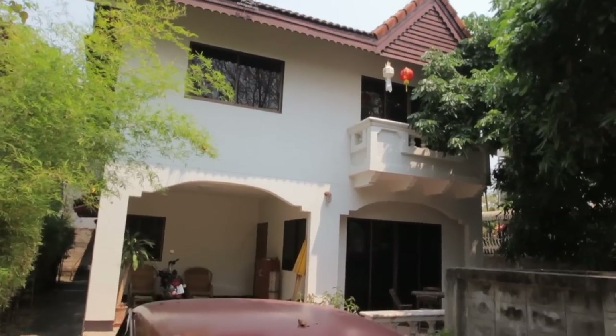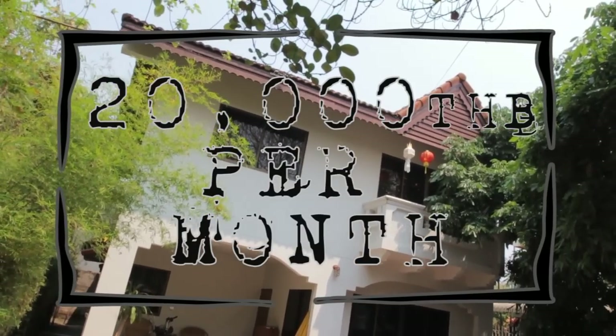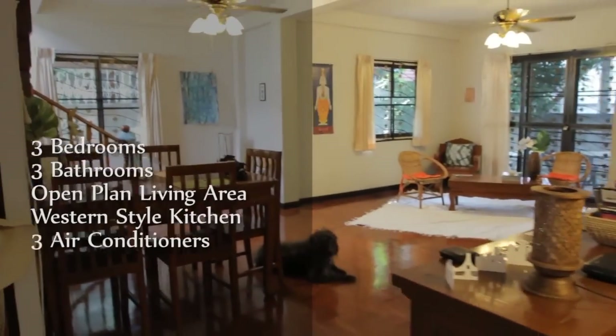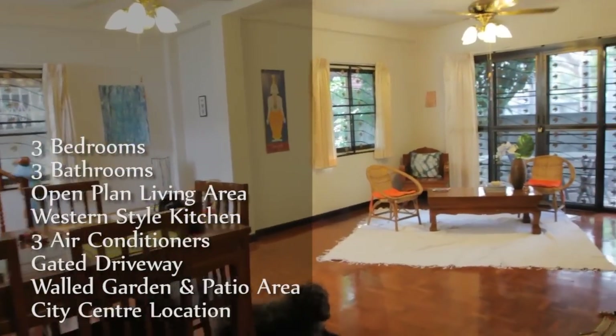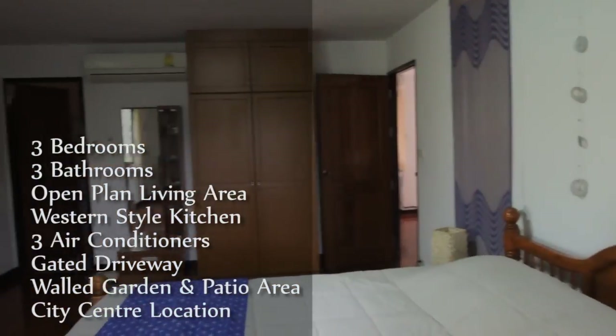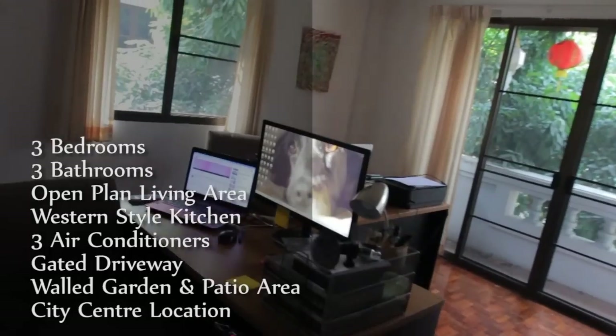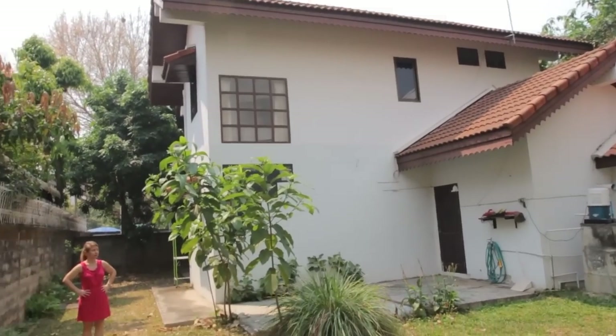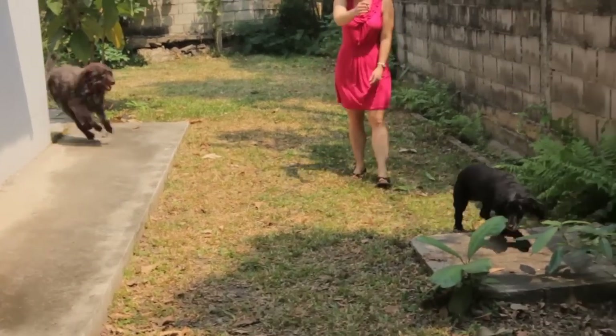One of the biggest monthly expenses you'll find when you move to Chiang Mai is obviously house rental. This house we're in right now is 20,000 baht a month, and that is for a three-bedroom, three-bathroom, two-storey house right in the city centre — literally less than a minute's walk to the moat road and seconds from a nice public park. It has a good-sized garden and outside space, so it's great for pets as well.